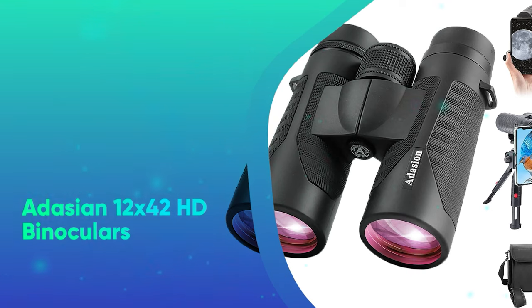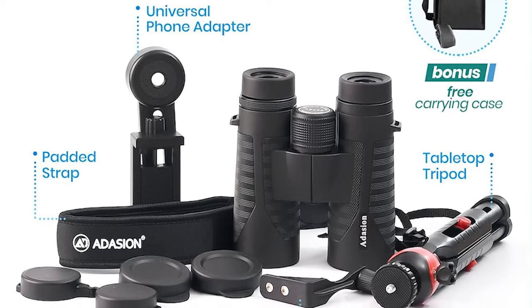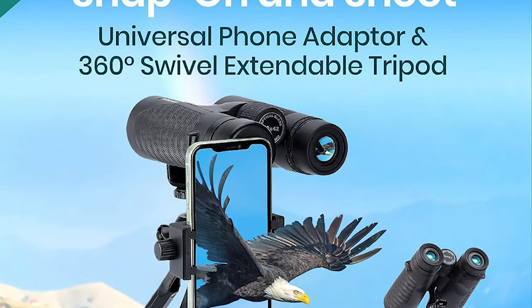It age in 12x42 HD binoculars. Perfect for everything from bird watching to sporting events, these HD binoculars are waterproof, work over eyeglasses, and can help you see things more than 300 feet away.